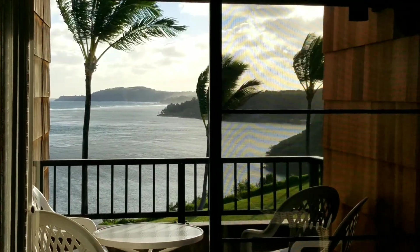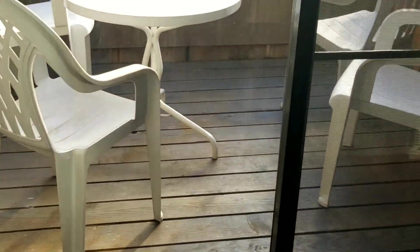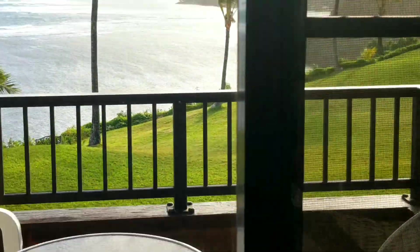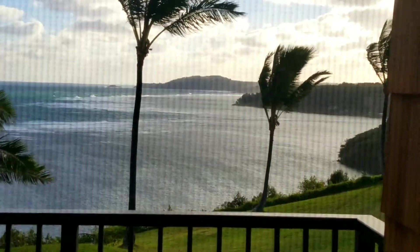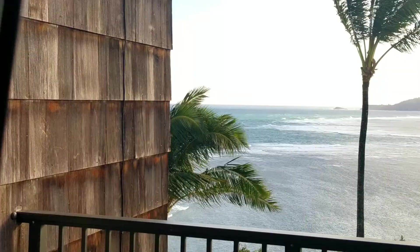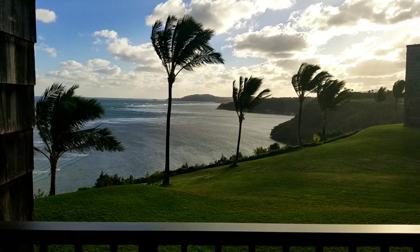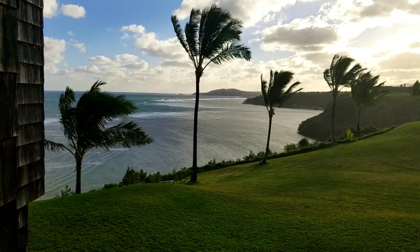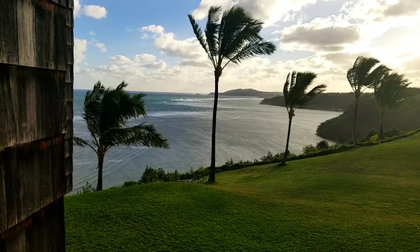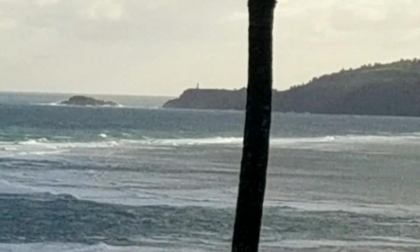Here's when you walk in. So you have this great lanai outside, with enough seating for a small table and four chairs. Beautiful sunrises from here, and you can see the Kilauea Lighthouse.